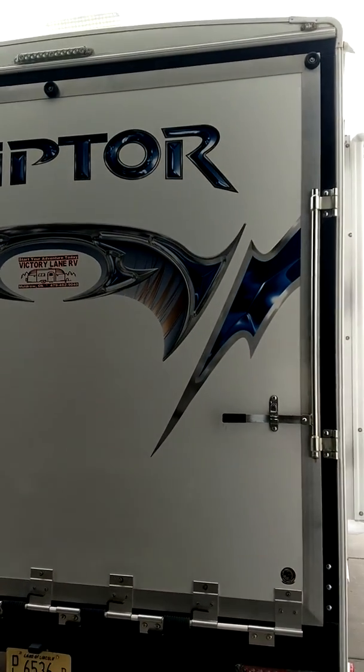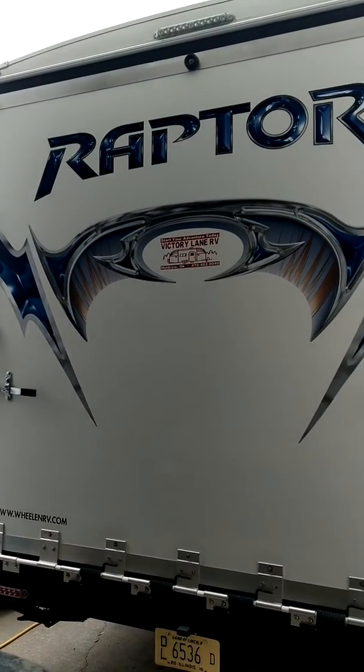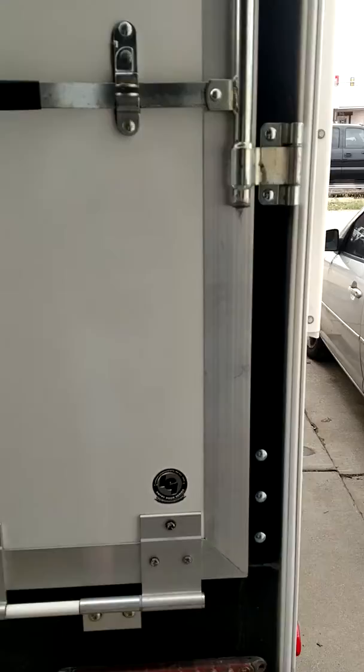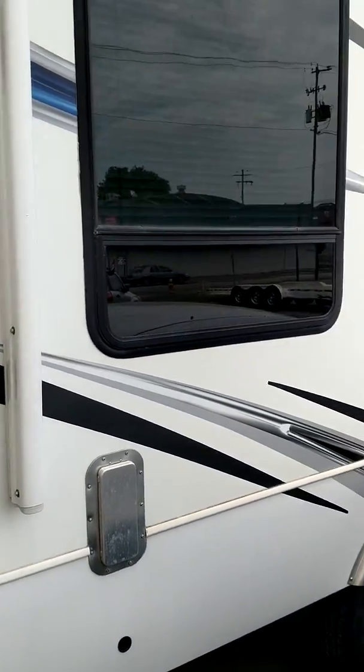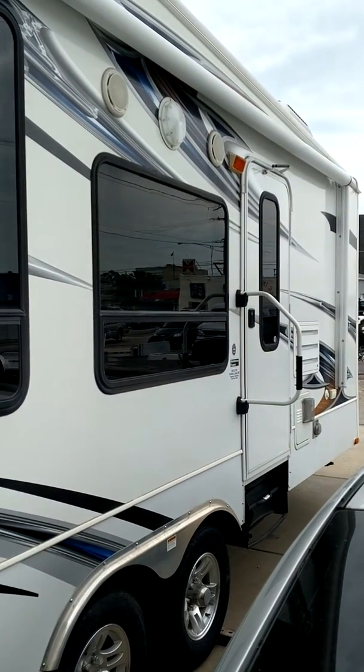Give you a quick walk around of the 2011 Keystone Raptor 21FB. It measures out just over 25 feet and will hold a full size flare side-by-side. This does have the underbelly protection for the cooler weather, with the ducted heat down there.